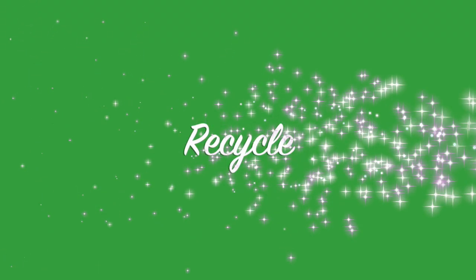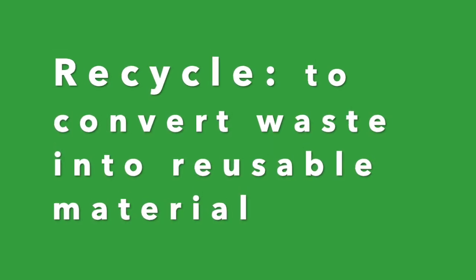And the third and final R is recycle. This is a great way that we can work together to keep a lot of this stuff out of landfills and make new things. So things that you can recycle are paper, plastic, glass, and aluminum. And you want to check with your city on what recyclables they allow.